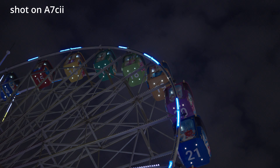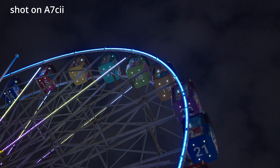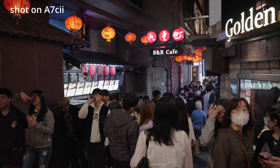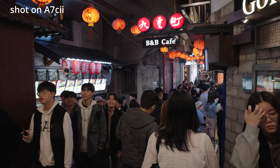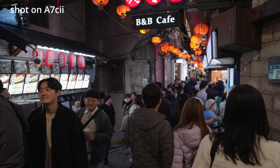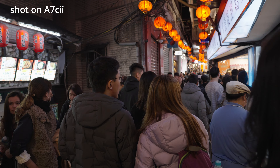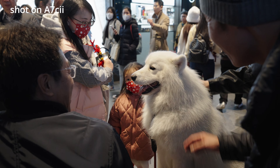Hey there, welcome to the channel. I just did several tests comparing the low light capacity of the A7C2 versus ZV-E1 and the result is surprising to me. I will just show you the side-by-side videos and you can decide which has better low light performance.